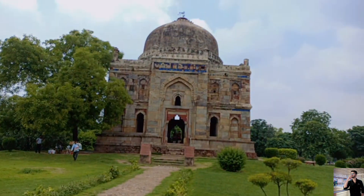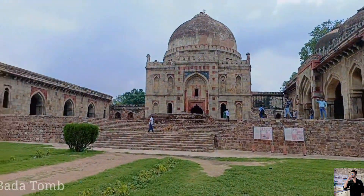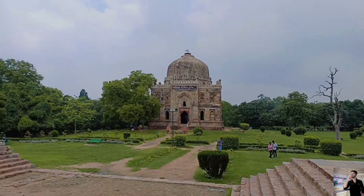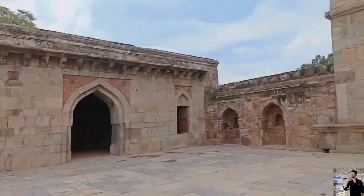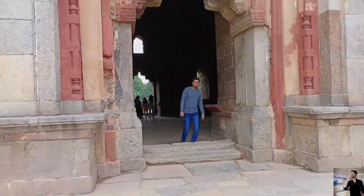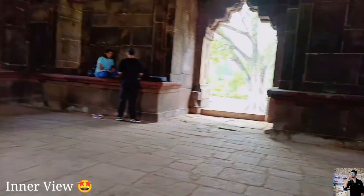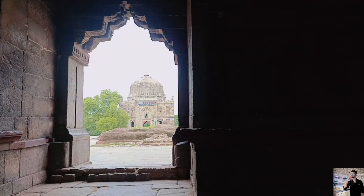I will show you the back camera. This is Lodhi Garden and here we are going to see a great view. And then my entry is fun!